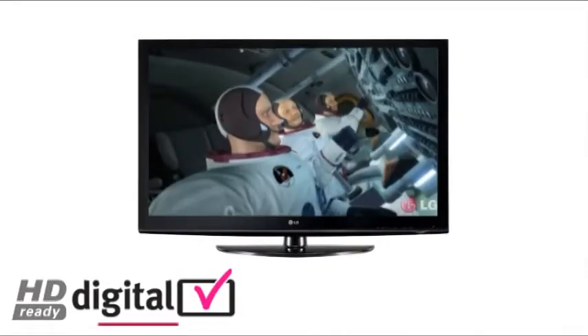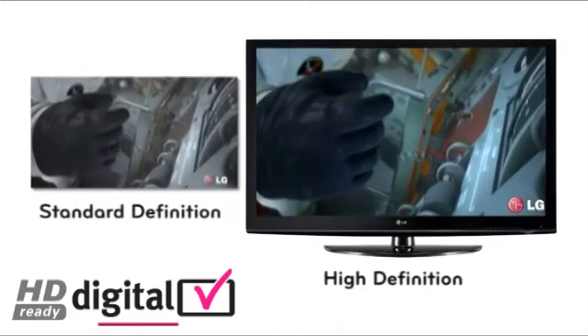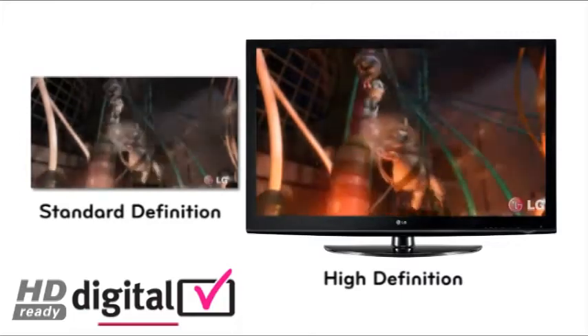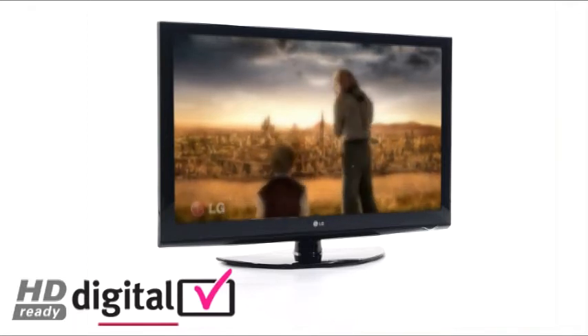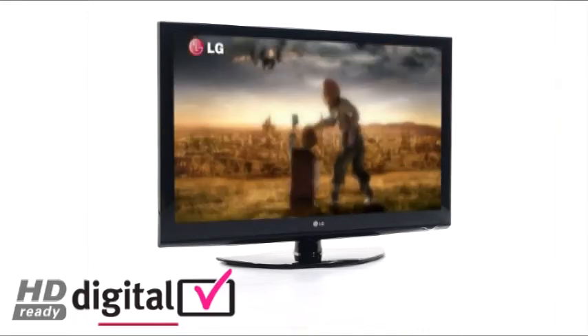High definition television, or HDTV, is a new standard of TV with better quality picture and sound than normal TV — the sort of standard you would see at a cinema. HDTV brings you closer to the action, offering more colours and a higher resolution picture. This can make HDTV images clearer, sharper, more detailed and very lifelike.